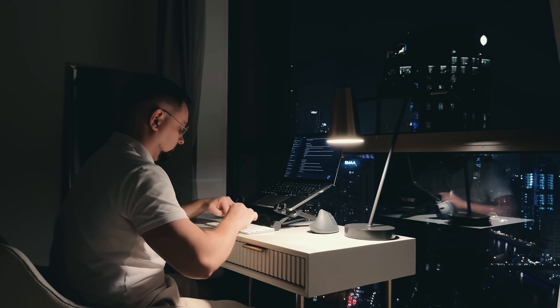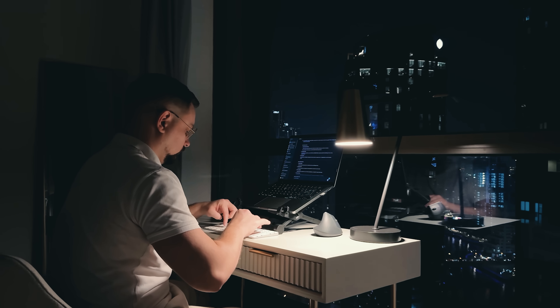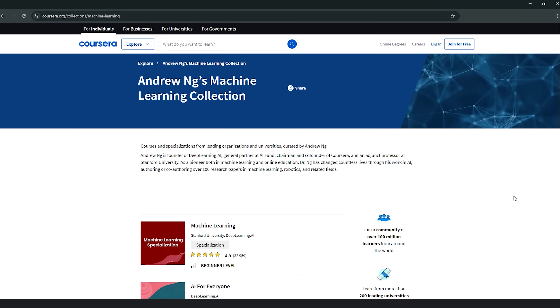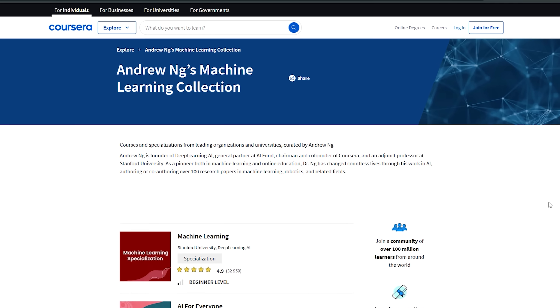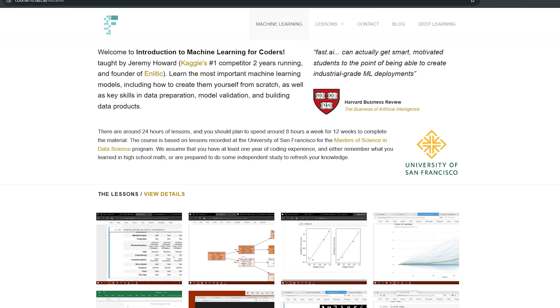Next, you need to develop AI literacy. I'm not saying you need to become a machine learning engineer, but you do need to understand how AI works at a conceptual level. Start with courses like Andrew Ng's machine learning course on Coursera or fast.ai if you want something more practical. Focus on understanding different types of AI approaches, what problems they're good at solving, and their limitations. Learn the lingo so you can communicate effectively with technical teams.